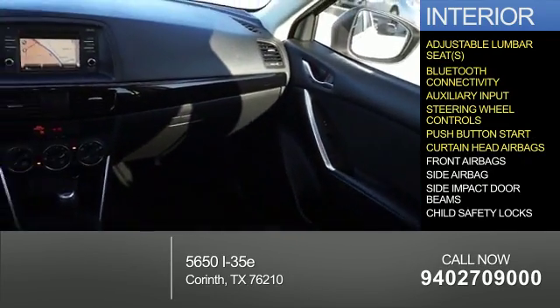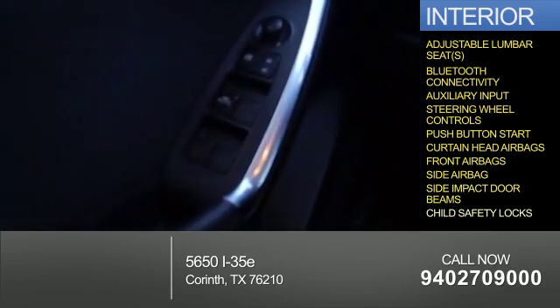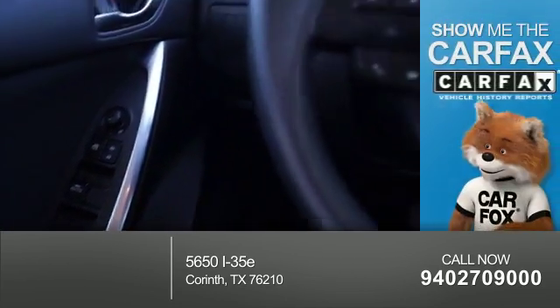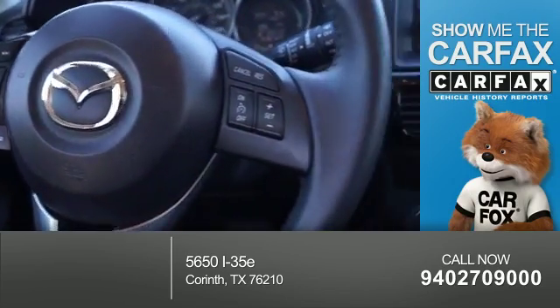Curtain head airbags, front airbags, side airbags, side impact door beams, and child safety locks. Rest easy knowing this vehicle comes with a Carfax Vehicle History Report from Carfax,